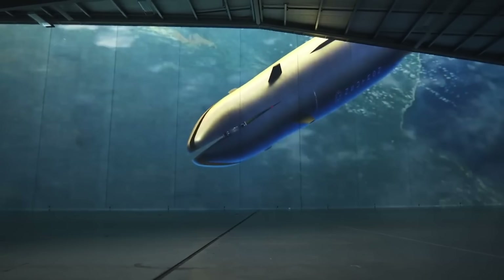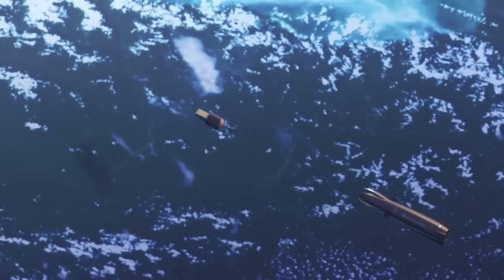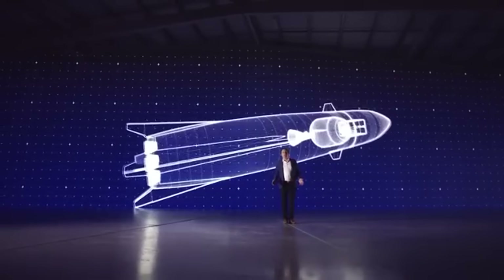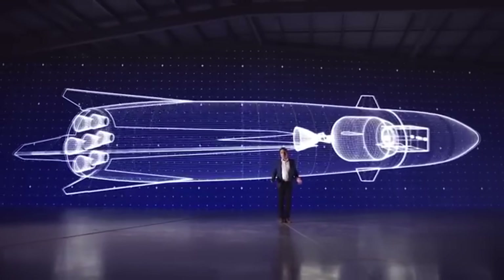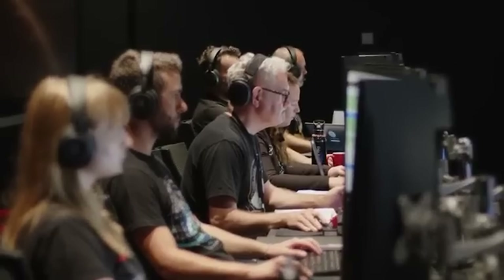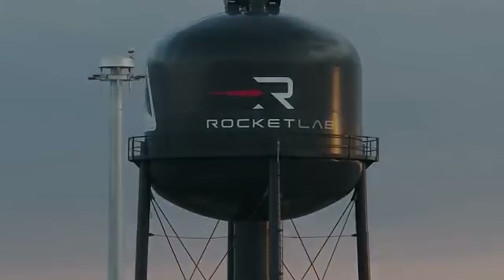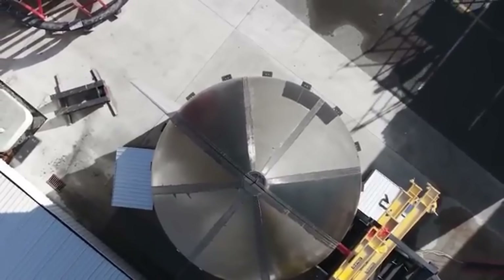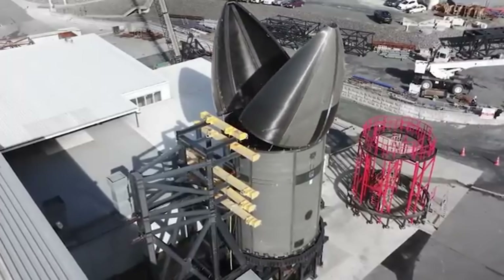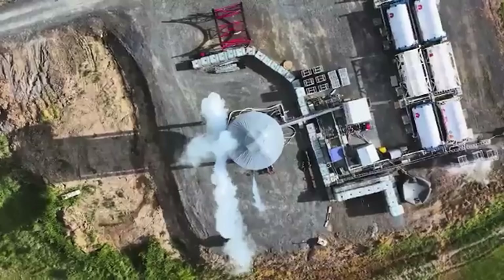Its flagship Electron rocket is a partially reusable small-lift vehicle that has flown over 70 missions, setting records for frequency and reliability. Beyond Electron, Rocket Lab is developing the Neutron rocket, capable of carrying larger payloads and supporting satellite constellations. With expertise in spacecraft design, satellite components, and on-orbit services, Rocket Lab is shaping the future of space exploration and making the dream of reaching the stars a reality for more people than ever before.